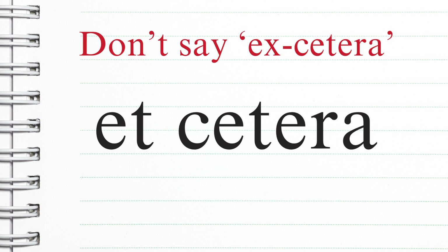Don't say et cetera — it's not an x sound, it's an et sound. Et cetera, et cetera.